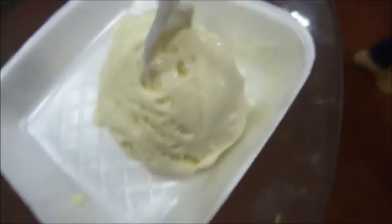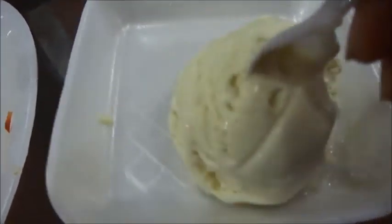I just got my jackfruit ice cream and I'm going to taste it right now. The jackfruit ice cream is extremely good - it's so creamy and so yummy, really good! Just look at that.